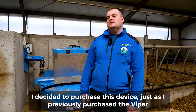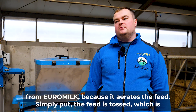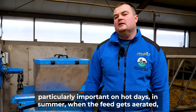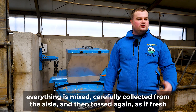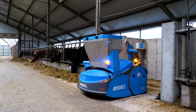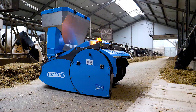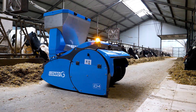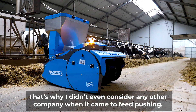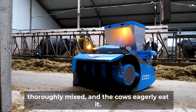I decided to purchase this device just as I previously purchased the Viper from Euromilk, because it aerates the feed. Simply put, the feed is tossed, which is particularly important on hot days. In summer, when the feed gets aerated, everything is mixed, carefully collected from the aisle, and then tossed again — as if fresh feed had just been served. That's why I didn't even consider any other company when it came to feed pushing, because the feed aeration means everything is thoroughly mixed and the cows eagerly eat it.